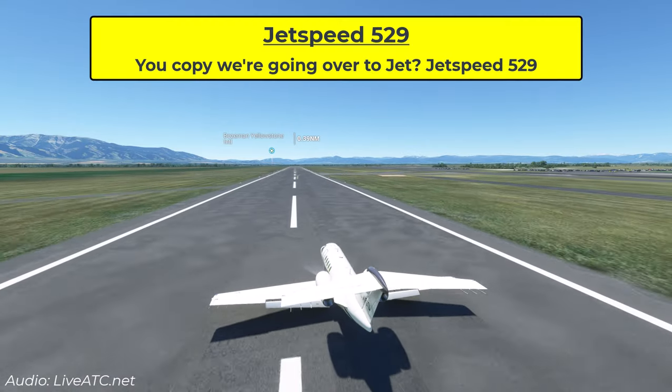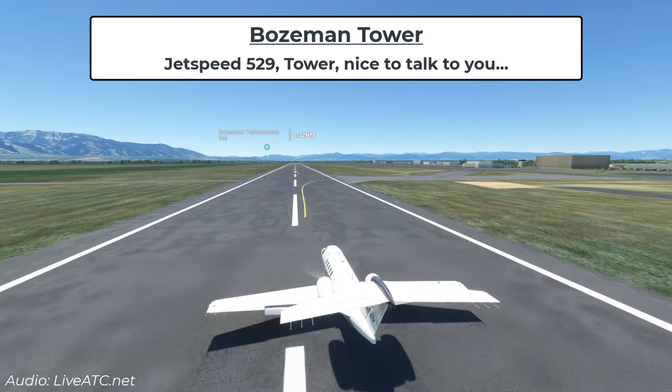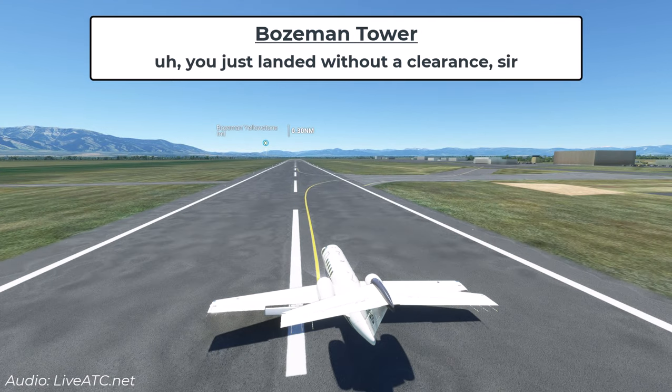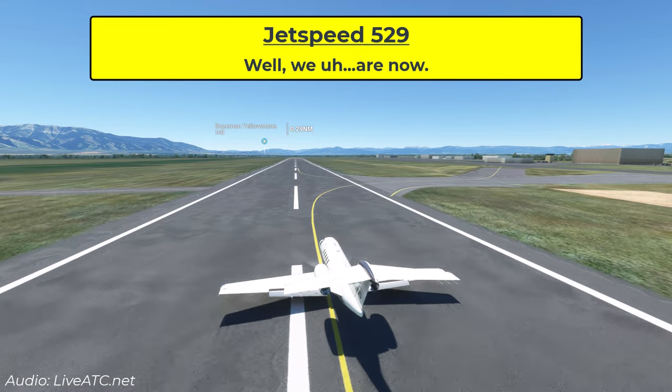Once on the ground, the tower controller finally makes contact: 'JetSpeed 529, tower — nice to talk to you. You just landed without a clearance, sir.' The pilot responds with surprise. Importantly, once on the ground they can suddenly communicate with tower just fine — so there's clearly no problem with the radio, and they're on the correct frequency.